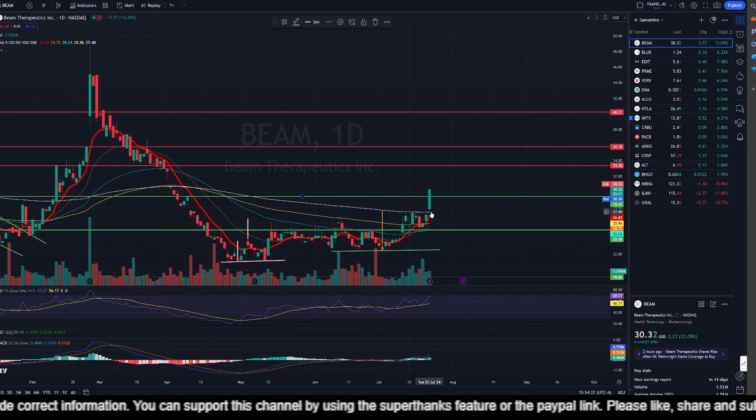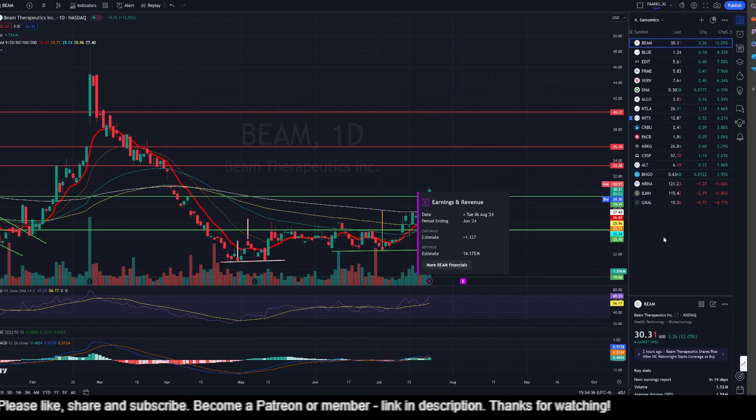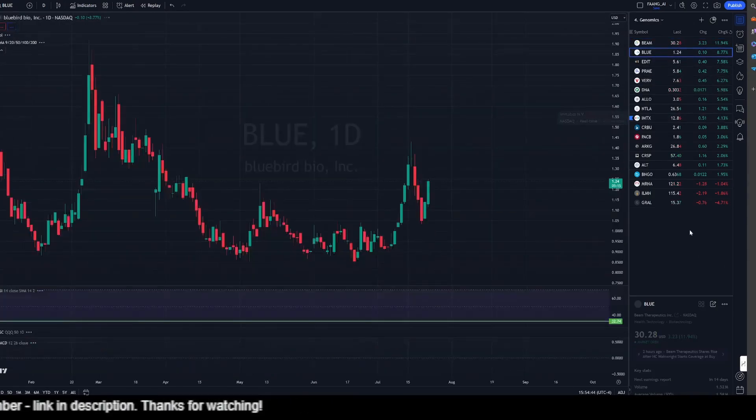We have a couple of golden crosses here, which is something I like. RSI is overbought at this point but I think it can go up a little bit more. MACD is bullish, things are looking great. We have results on the 6th of August 2024 — the quarterlies — hopefully we are able to justify the rise in share price and begin a bull run from there.